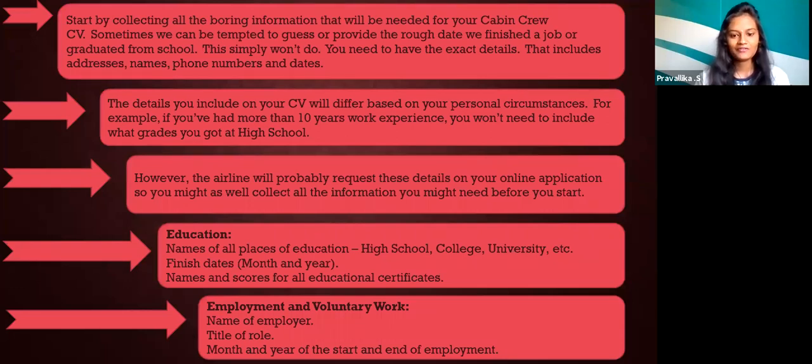Step 3: Education. Include the name of all places of education — for example, high school, college, university, etc. — along with the finish date, that is month and year, and the name and scores of all education certificates. Next, for employment and voluntary work, include the name of the employer, title of the role, and the month and year of the start and end of the employment.